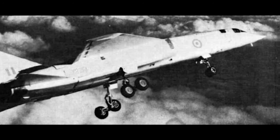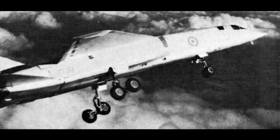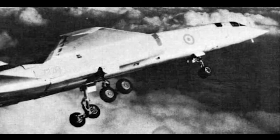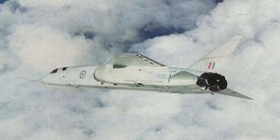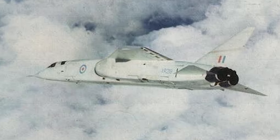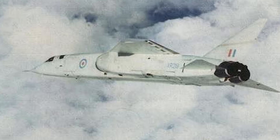The cancellation of the TSR-2 remains a contentious issue to this day. Critics argue that the decision was short-sighted and led to a decline in Britain's aviation industry. They also contend that the government's decision to purchase the American F-111 aircraft as a replacement was a costly mistake, as the F-111 ultimately faced its own set of delays and cost overruns. On the other hand, some argue that the TSR-2 was simply too ambitious and expensive, and that the government's decision to cancel the project was a necessary move to save resources.